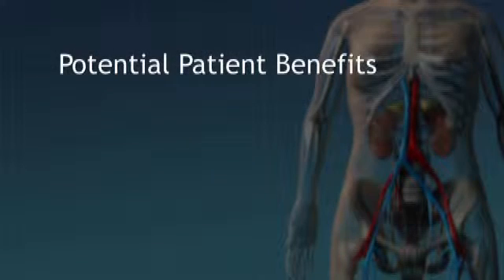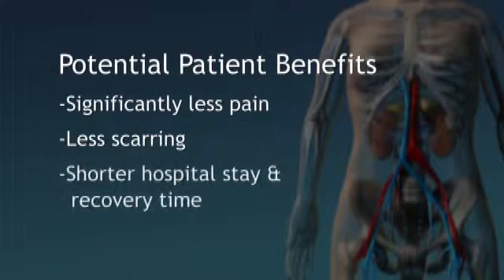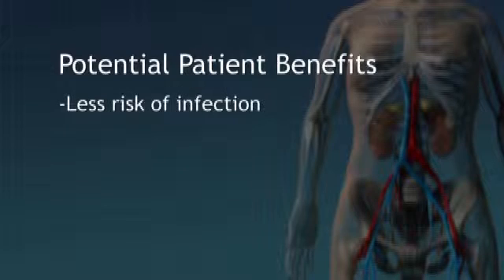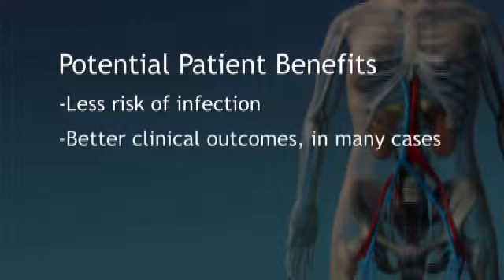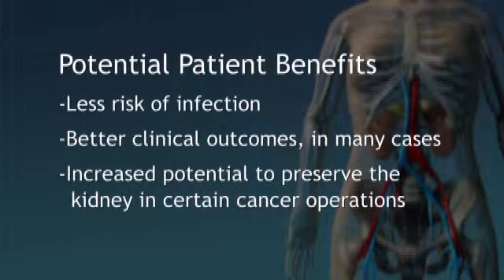So what do these advances mean for patients? The potential for significantly less pain, less scarring, shorter hospital stay and recovery time, less blood loss and fewer transfusions, less risk of infection, better clinical outcomes in many cases, and increased potential to preserve the kidney in certain cancer operations.